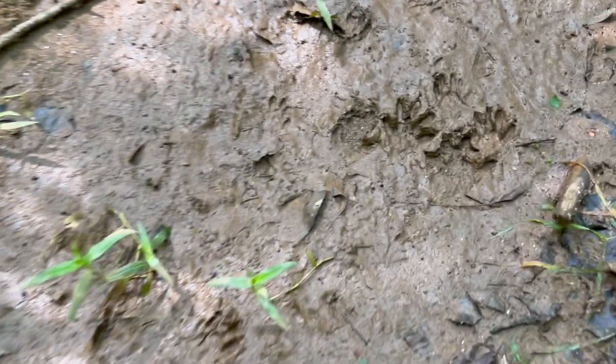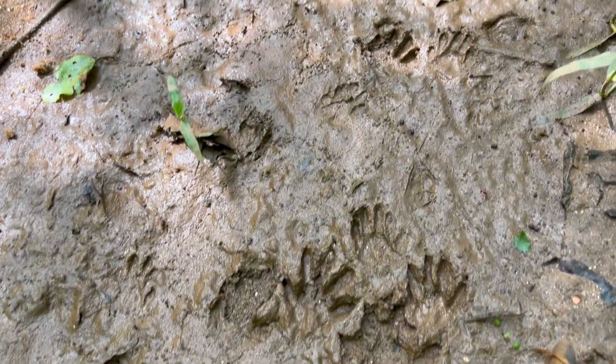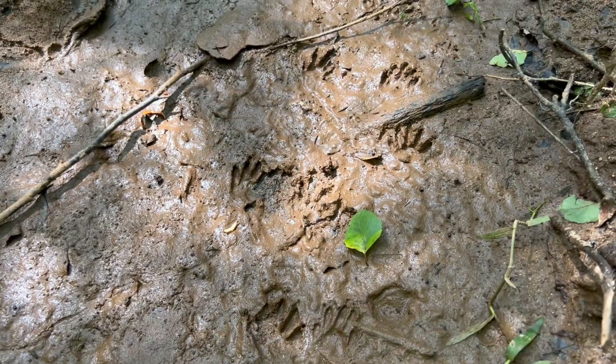The girls were up here looking at the raccoon prints a little bit ago. All those little feet.